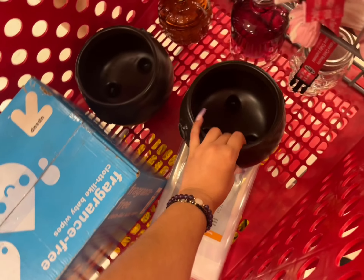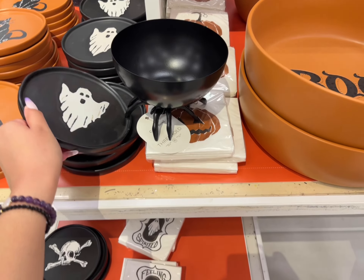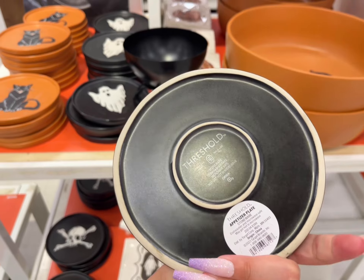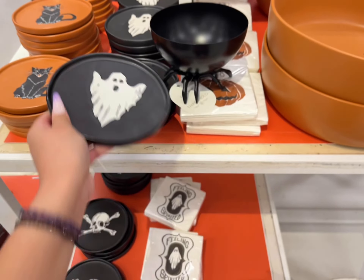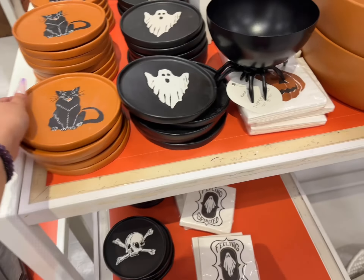I definitely picked that up because if you know you know. The little ghost is so cute — oh my gosh, it could be like a little coaster or something like that. It gives coaster vibes. I also like this cat hissing design.